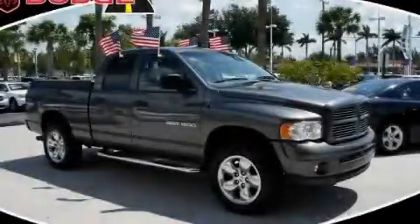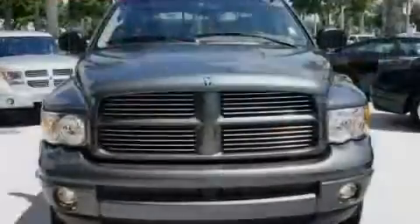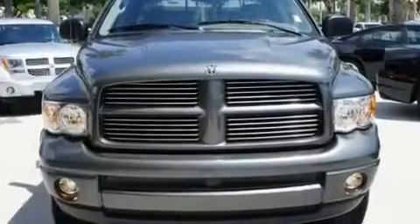This is a 2002 Dodge Ram 1500. It has the power to move what you need and the look too.